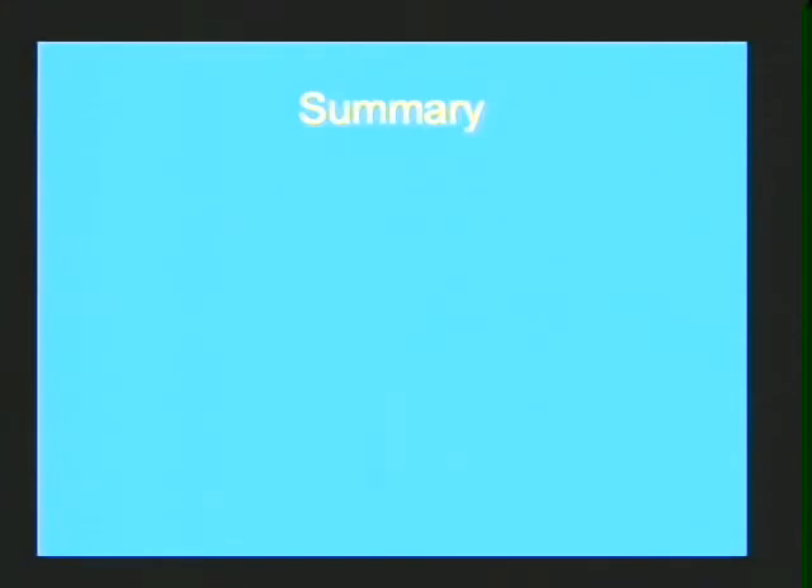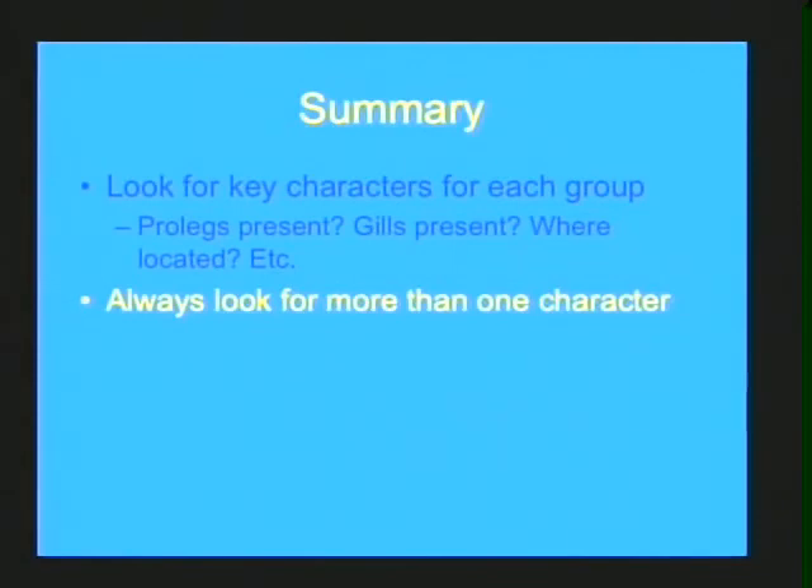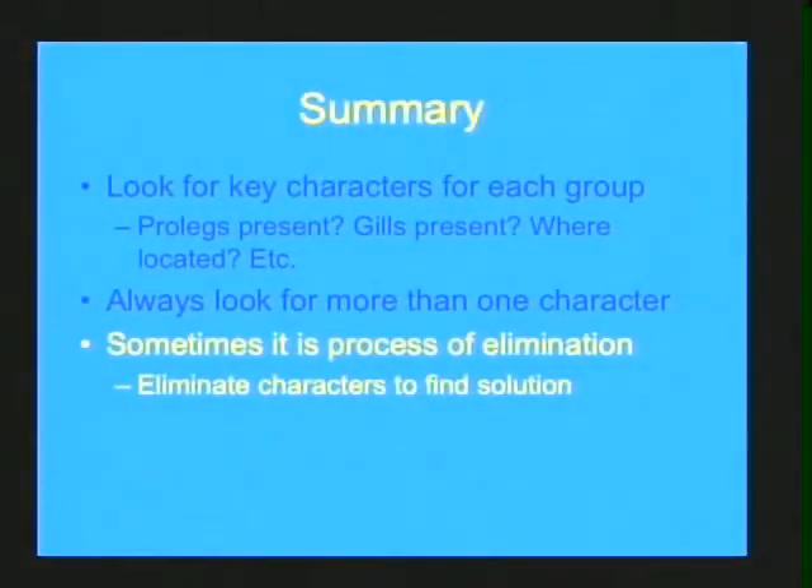In summary, when identifying these organisms, look for key characters for each group: Are there prolegs present? Are there gills present? Where are the prolegs and gills located? How many claws do they have on those prolegs? Always look for more than one character — if you see a pair of prolegs, also check for claws. To differentiate a stonefly from a mayfly, even if you see tails, check where the gills are: gills on the abdomen means mayfly; gills on the underside of the thorax means stonefly. Sometimes it's a process of elimination — run through a dichotomous key in your head, saying it has this or it doesn't, and keep eliminating until you get to the solution.